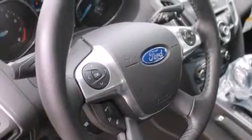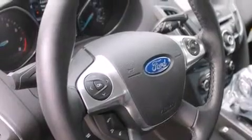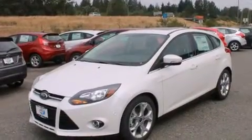Also included are air conditioning, a pass-through rear seat, steering wheel controls, and leather seats that provide great support and create an overall luxurious feel.